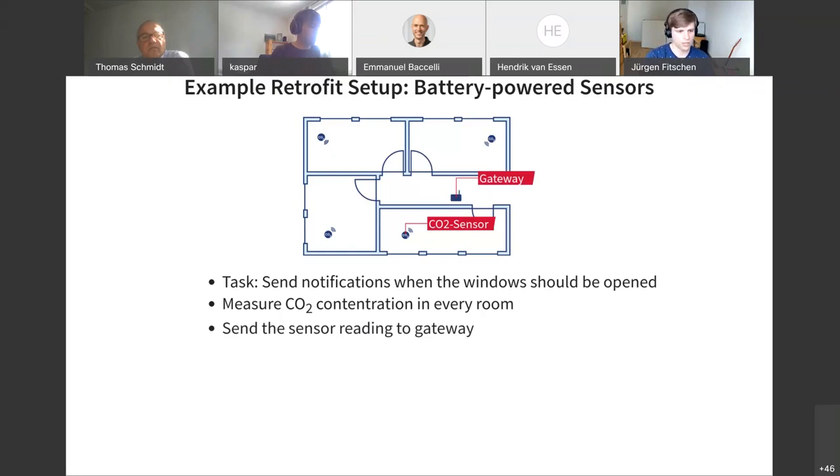An example close to our use case: assume you are in the middle of a pandemic and you want to protect yourself and your colleagues from a virus. It has been found that it is good practice to ventilate rooms regularly and get fresh air in. So the task for the retrofit system is to send notifications when the window should be opened. We install carbon dioxide sensors in every room that measure the CO2 concentration. If someone is in the room and doesn't open the window, the concentration will ramp up — a good indicator of whether you should open a window. Those measurement values are sent to a gateway which forwards them to a cloud solution server, and when the concentration is too high, the server sends a notification email to the room occupant.